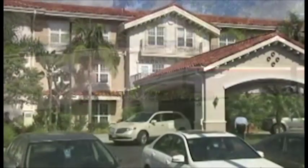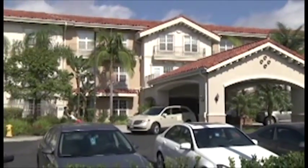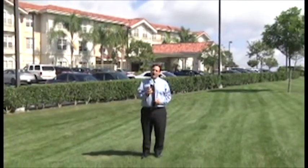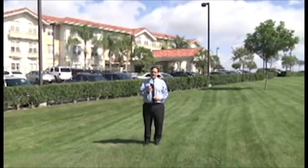So there you have it — Belmont Village, one of the assisted living communities here on the peninsula. For more information on Belmont Village, you can go to belmontvillage.com. For RPV TV, this is Mark Giudati.